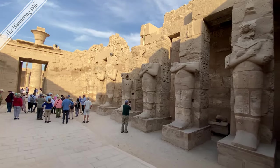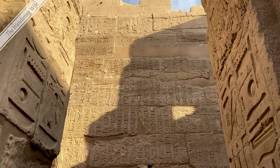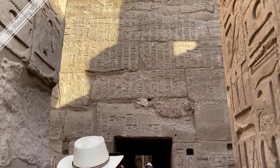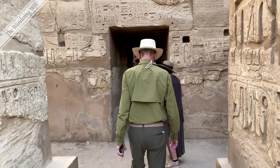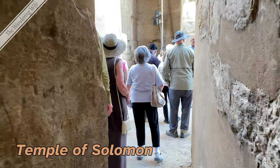The inner walls of a temple were usually covered with reliefs depicting religious scenes, ritual celebrations, and sacrificial offerings.